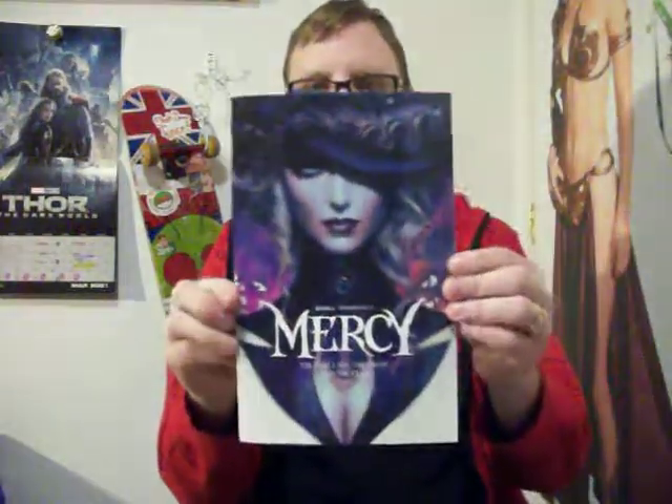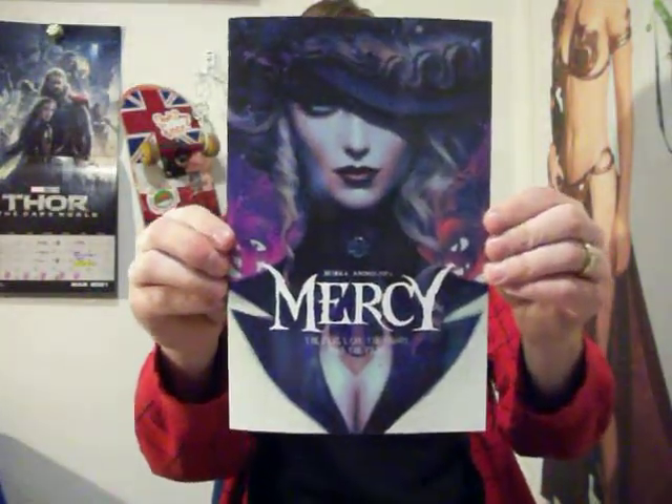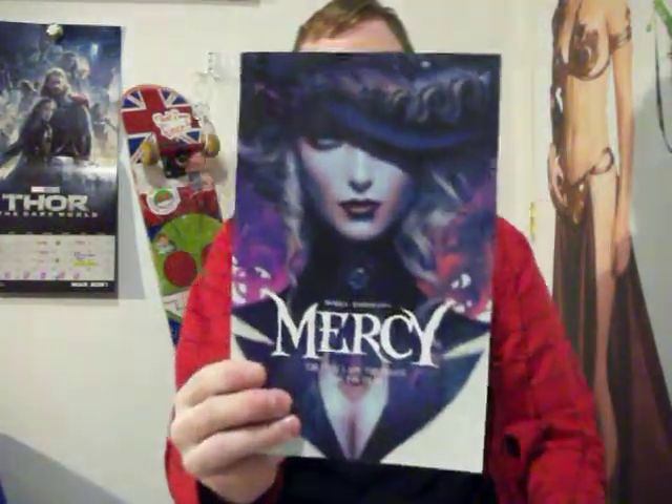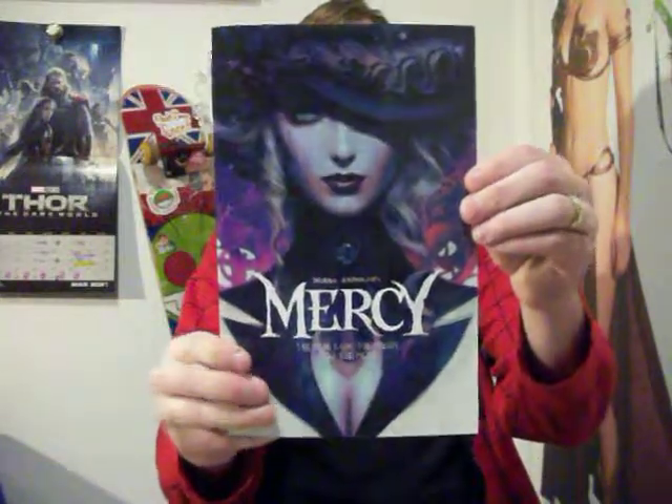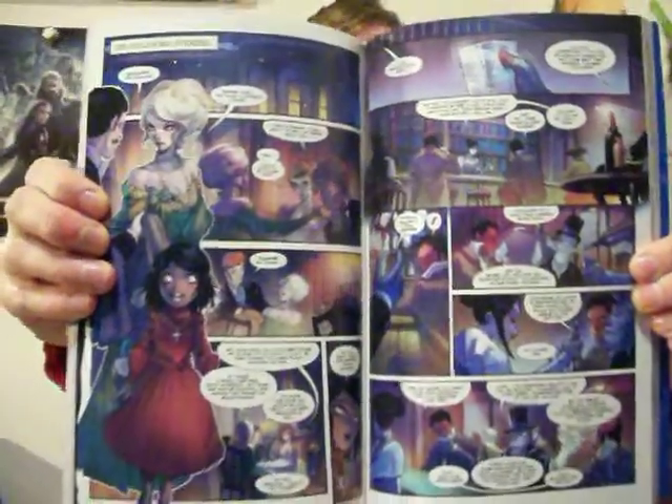I had to order these from thewallyworld.com. So, this is Mercy, number one, by Mirka and Dolfo. Mirka does these comics of Paprika that I can't wait to see in print, because I will definitely be buying those. Really cool stuff. I've been eyeballing this comic for a while — her art style is insanely awesome. I've been wanting to grab this one for a good while.